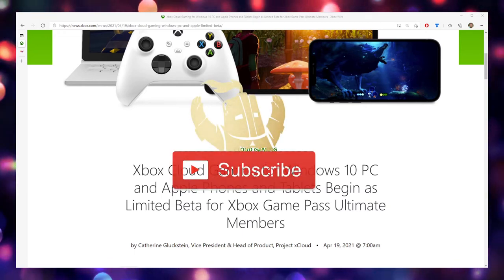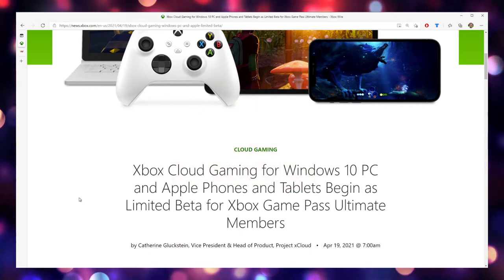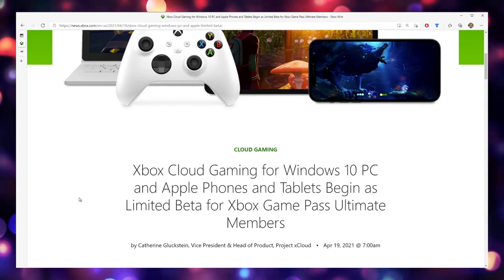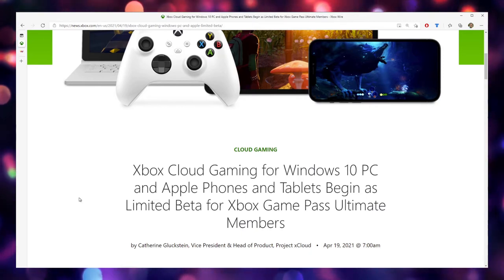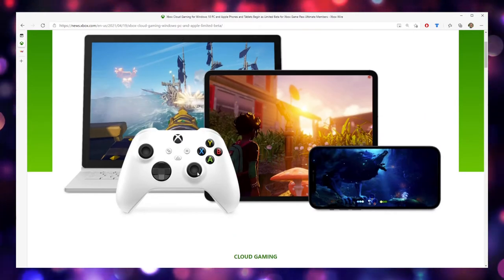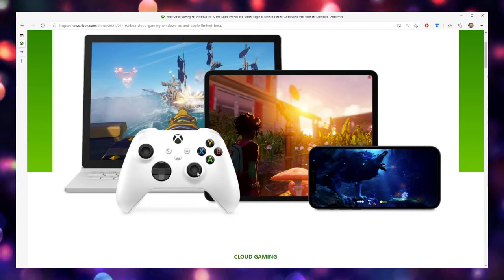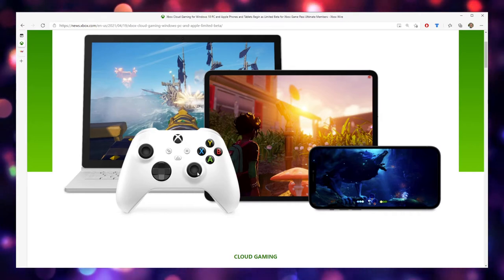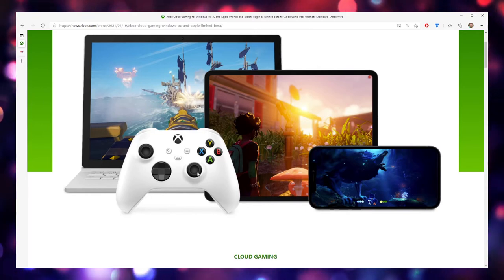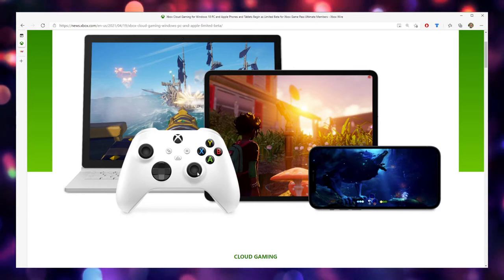xCloud Gaming is finally here. I got to debut this way back when before the world ended at E3, going to the Xbox FanFest event with my wife. I remember walking in and checking out this display they had set up with all these cell phones. Some of them had touchscreen controls right on the phone, some were hooked up to wireless controllers, and I played Gears of War 5 and talked with the development team for maybe 20 minutes.